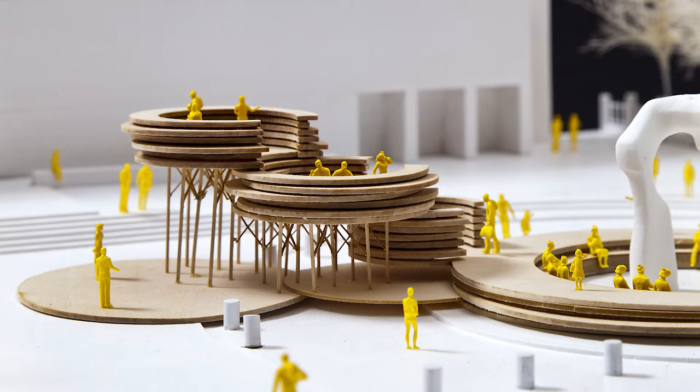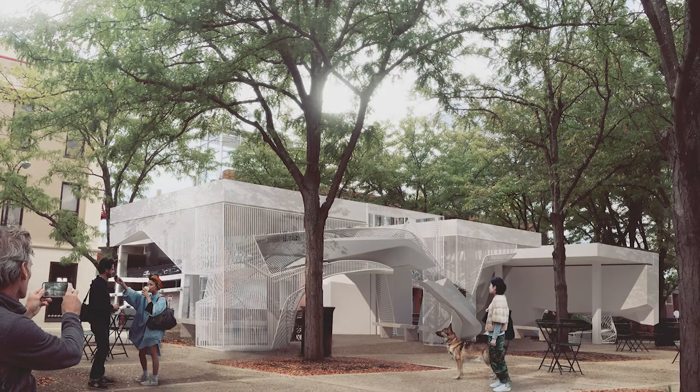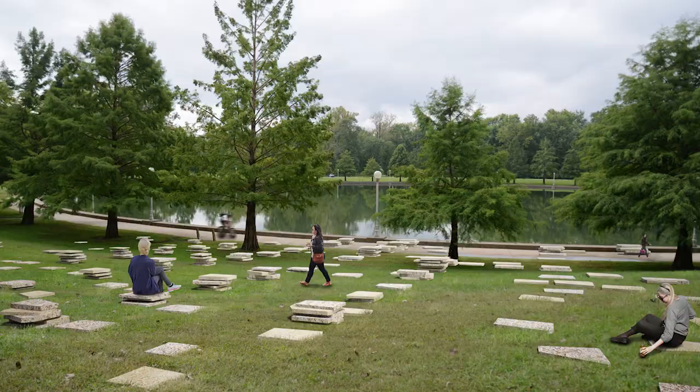This year with Exhibit Columbus we have the 2017 exhibition, which is an amazing collection of 18 temporary and site-responsive installations of temporary art and architecture.